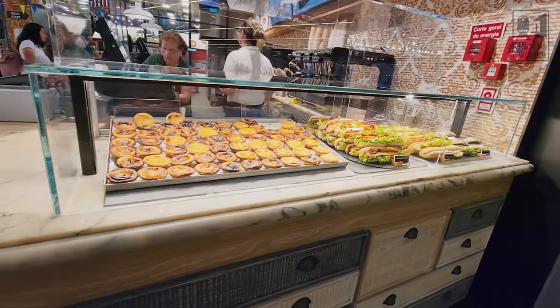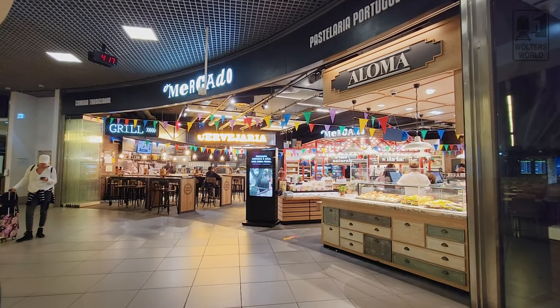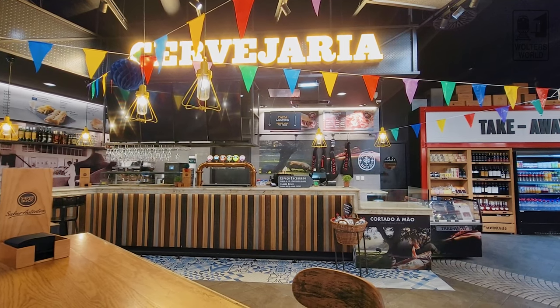Next to KFC, you have O Mercado, and this is actually the place we go to most when we fly out of Lisbon because it has a lot of different options. You can get sandwiches and pastries like everywhere else at the airport, but they also have traditional Portuguese plates — bacalhau, codfish, all kinds of things. It's kind of our last hurrah for Portuguese food. They even have a cervejaria right there so you can get some beers with your friends. That's the one I usually recommend.